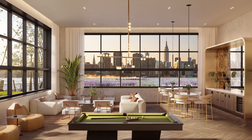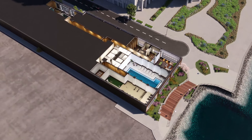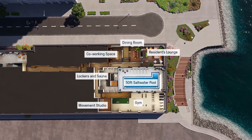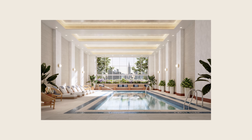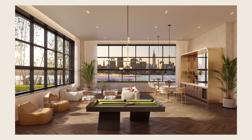I think the amenity design was hyper-intentional, and the locations of the amenities were all well thought out. It's pretty spectacular to have, sitting right on the waterfront on the Greenpoint Promenade looking out into Manhattan and over the river, a 50-foot saltwater pool, a gym with a yoga or meditation studio, and a really beautiful residence lounge.